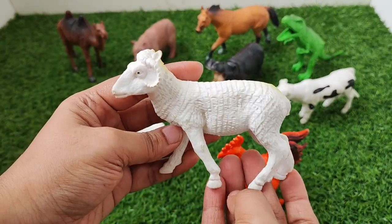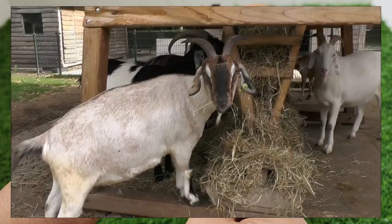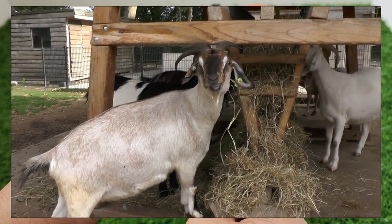Goat. Goat. Do you know how does goat sound?